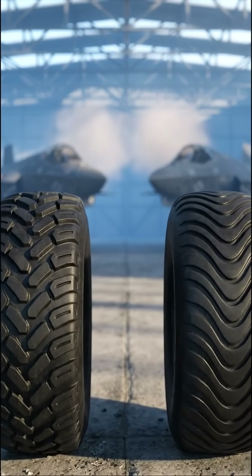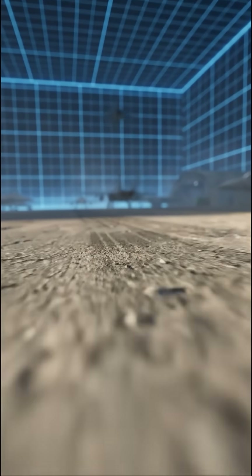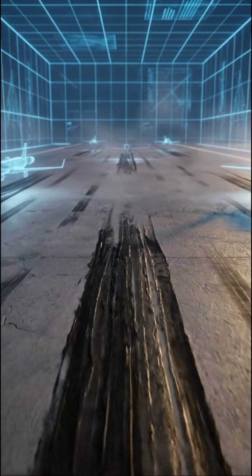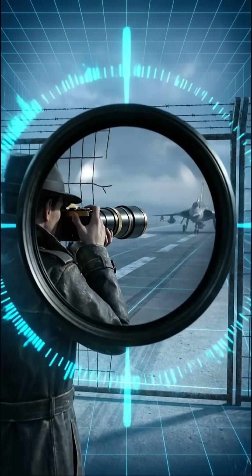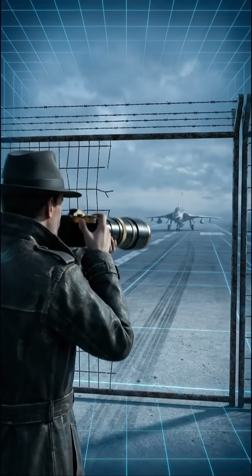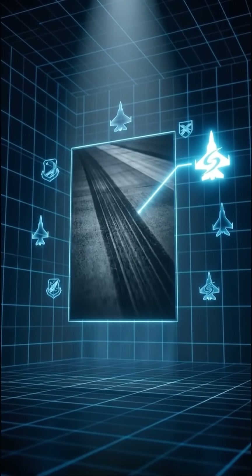Look closer at any military runway. You'll see layers of black streaks — some thick, some thin — diagonal grooves cutting across each other. Each mark tells you exactly which jet landed there and how hard. Most people don't know this, but during the Cold War, Soviet spies would photograph NATO runways just to decode the patterns. A single tire mark could expose which squadron was stationed where.